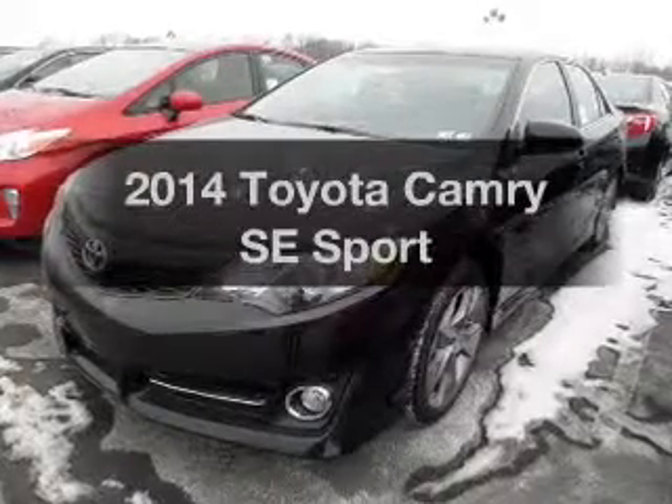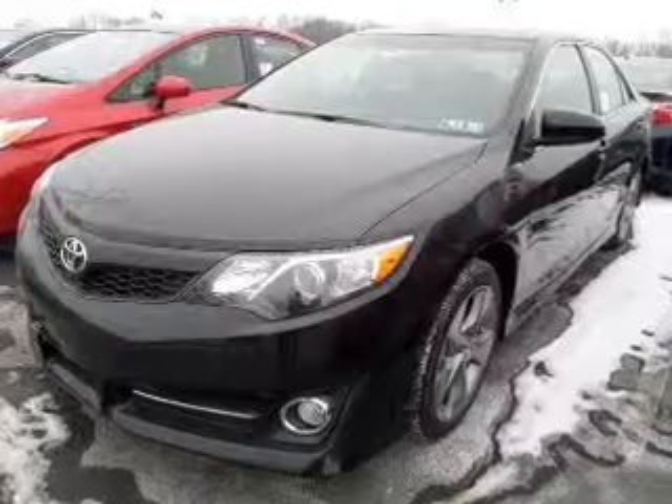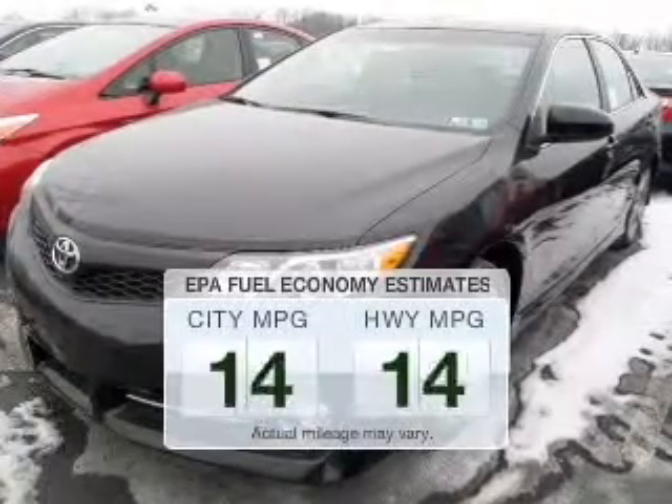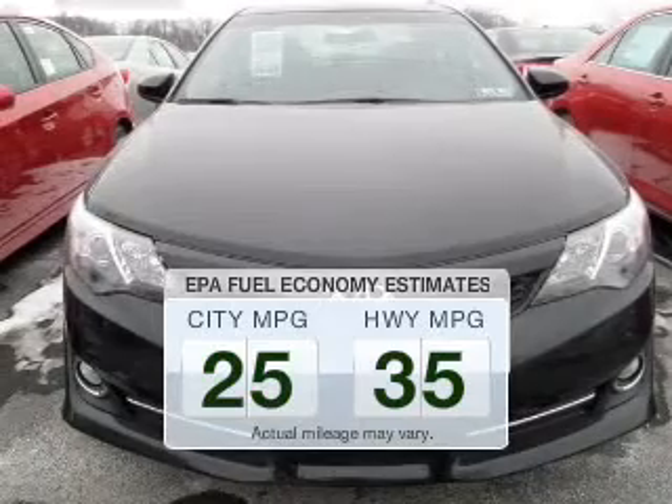Check out this 2014 Toyota Camry. Travel the roads in style and comfort in this great vehicle. In the city or on the highway, you'll spend less time at the pump with this fuel-efficient vehicle.